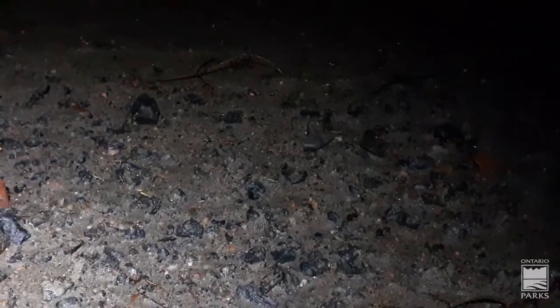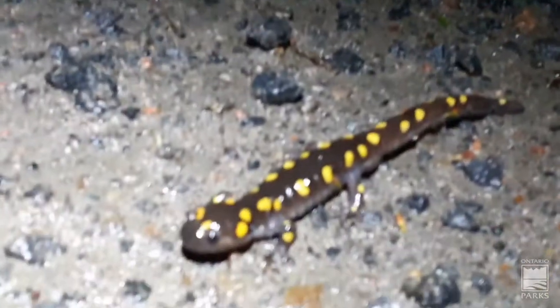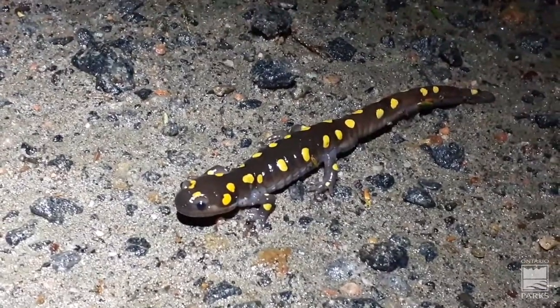We've headed out onto a gravel road, an infrequently traveled road on this warm rainy night, and this is what we were after — beautiful spotted salamanders on the move to their breeding pond.